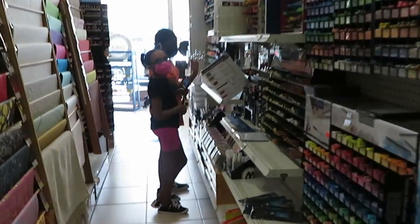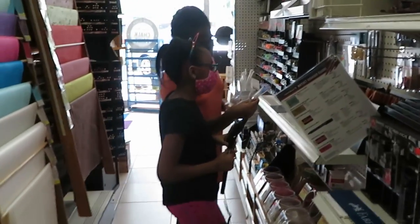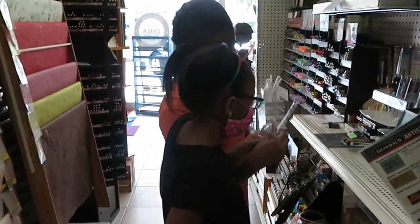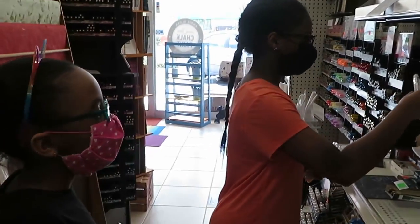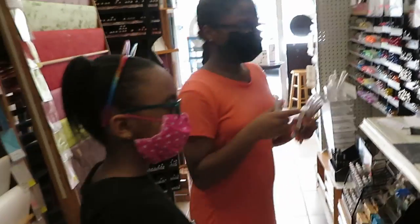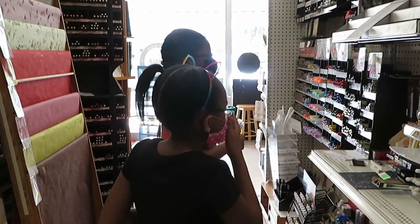All right, I'm going to let the girls go ahead and finish. My daughter finished getting her art supplies, guys. I'm going to wrap this video up. All right guys, say bye — bye! All right guys, bye!